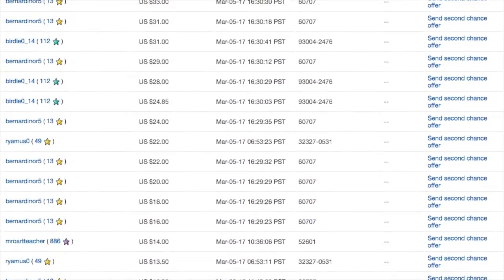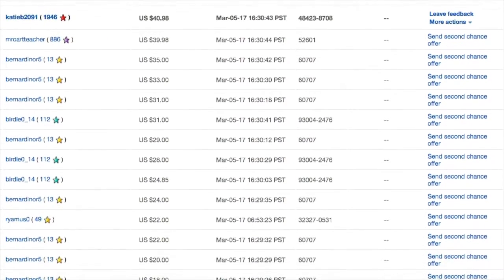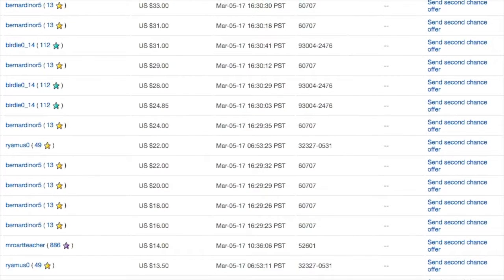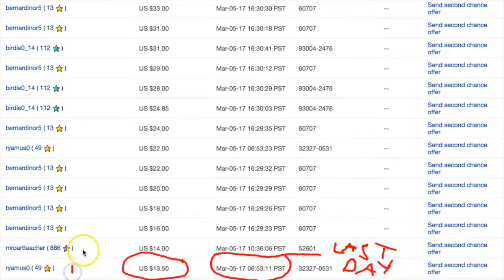Going back up, you can see it ended on March 5th at 4:30 PM Pacific Standard Time. The majority of bidding occurred on the last day. For six days I got fourteen dollars and fifty cents, as you can see on the screen there — bidder one, bidder two, bidder three, bidder four, bidder five.